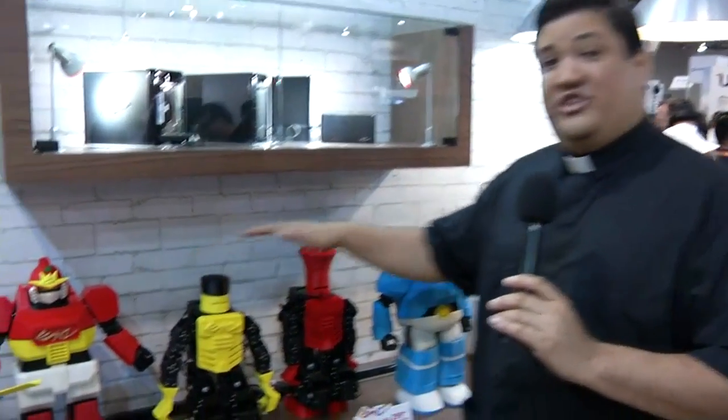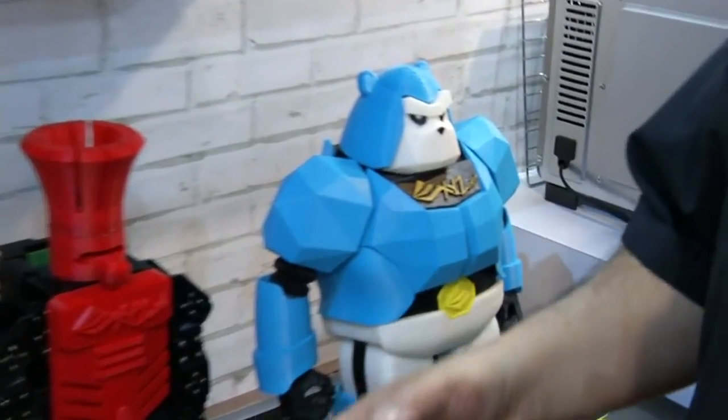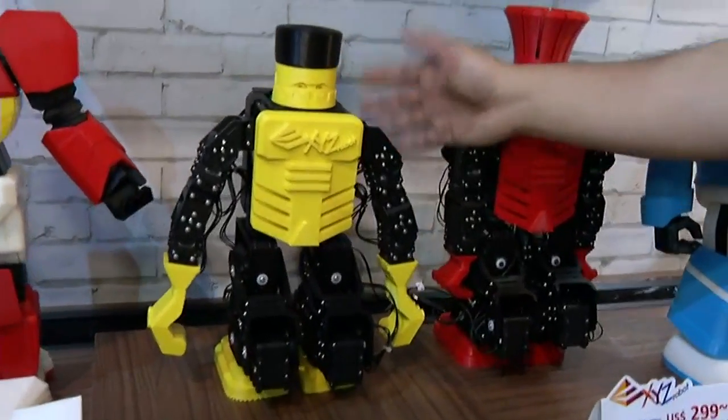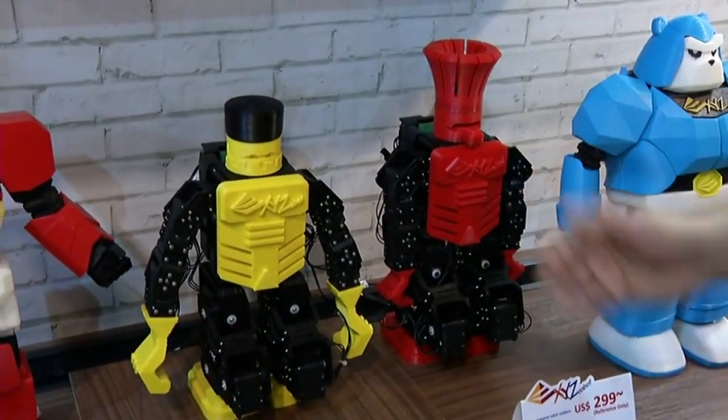3D printing isn't all about utility — it's also about the desire to create. XYZ is making it easier with a new robot kit series. They sell you a kit with servos, controllers, wiring, and chips, then give you the files to 3D print the frame and structure. At $300 per kit, kids learn everything from microcontrollers to servos to how structures work and 3D printing, and in the end they have their own customized robot.